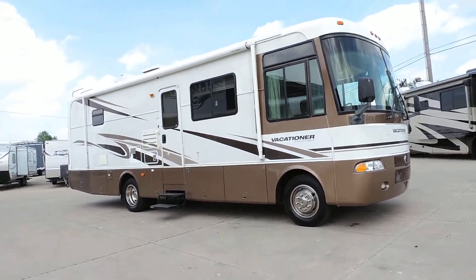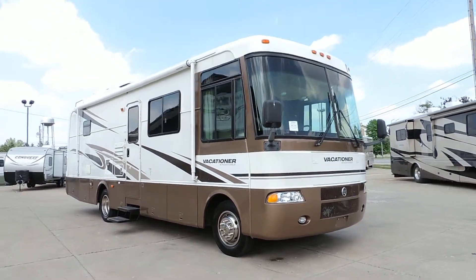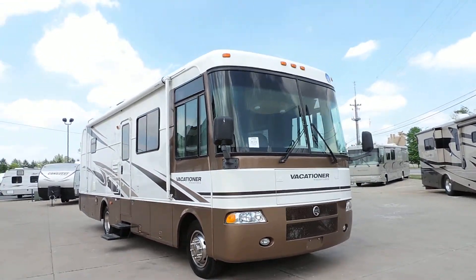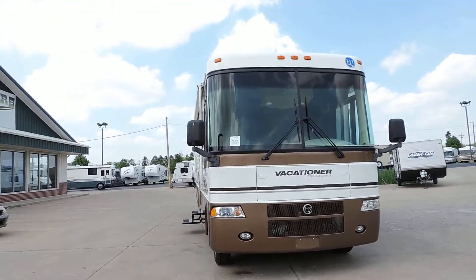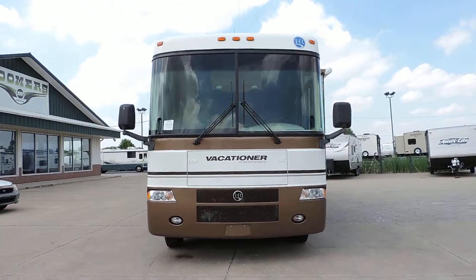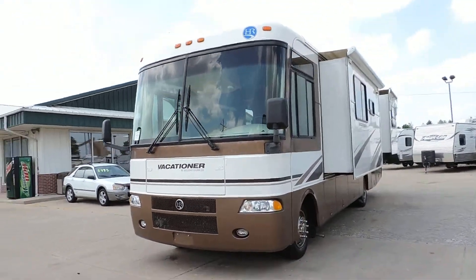Welcome to Zoomers RV. Today we have for sale a 2002 Holiday Rambler Vacationer Model 30 PBD. This unit has 48,000 miles — a nice Class A gas unit that's not real long.